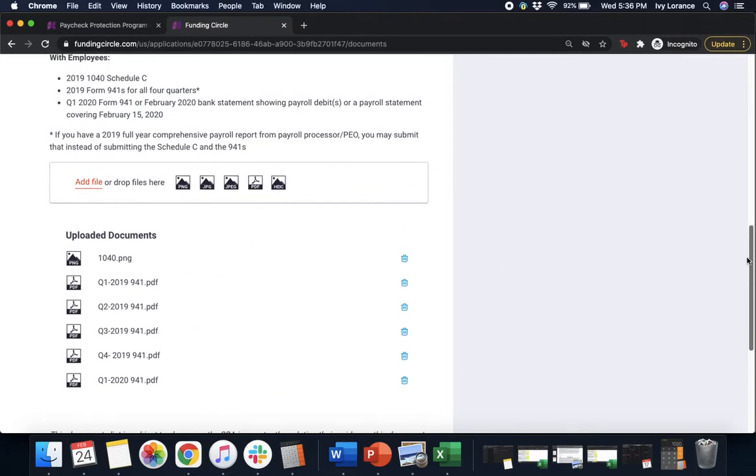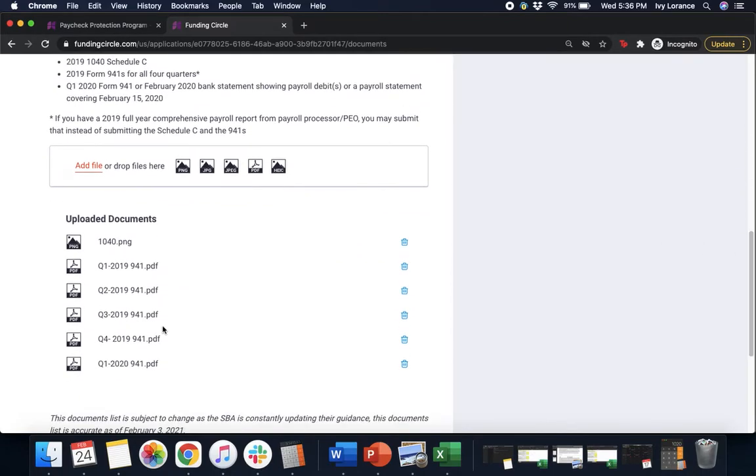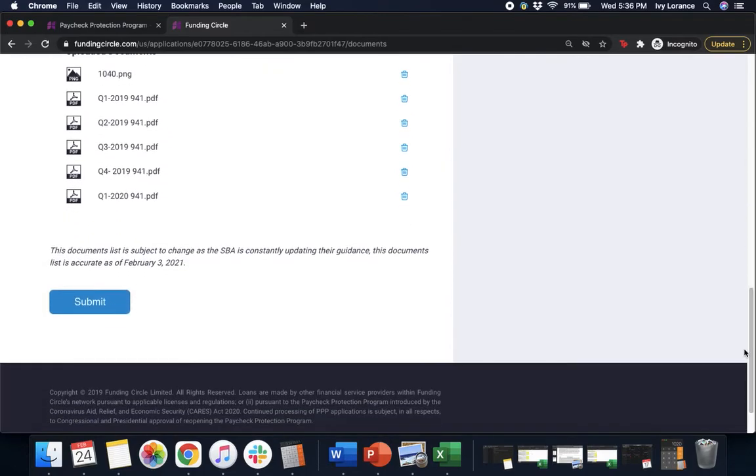Once you think you've verified all of your documentation, look back at the top and review all the documents it's asking for. Please do not submit without making sure all documents are officially uploaded. Confirm you have: 1040 Schedule C, Form 941s for all four quarters of 2019, and Q1 2020 Form 941. Note that this document list is subject to change as the SBA is constantly updating their guidance — this list is accurate as of February 3rd, 2021. Then press Submit.